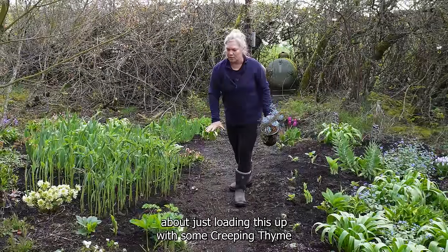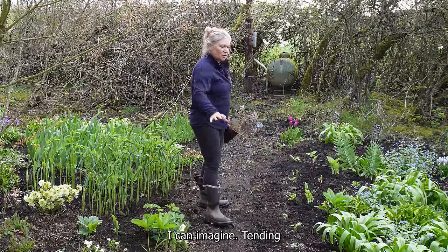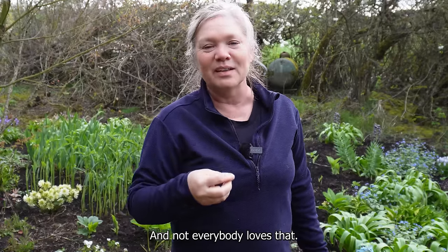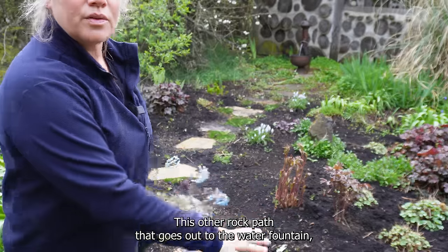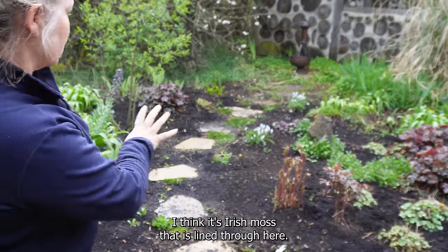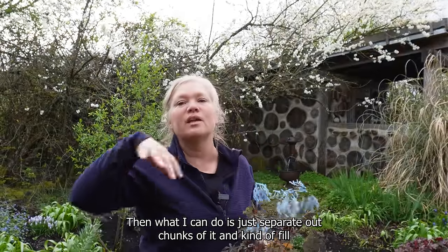I was thinking about loading this up with creeping thyme. It's got that little blue flower that pops up and it almost acts like grass, and you can step on it as well. It's got this beautiful fragrance - when you come through and step on it, it smells amazing. I have a love for geranium and that's kind of how I envision this being. This other rock path that goes out to the water fountain has some Irish moss lined through here, really really pretty, and it's starting to take off. Some of it has died over the years but now it's starting to fill in.